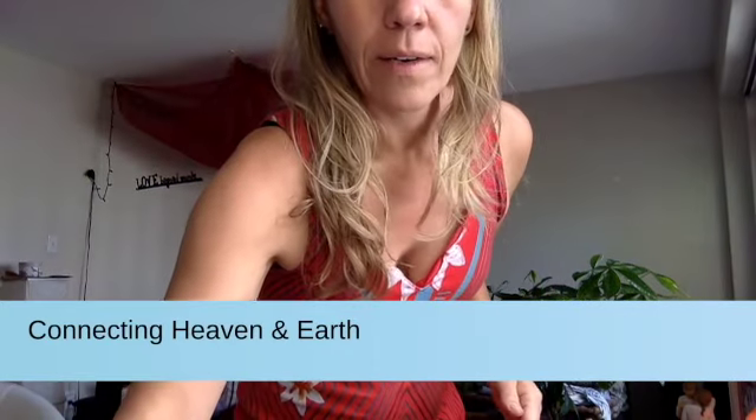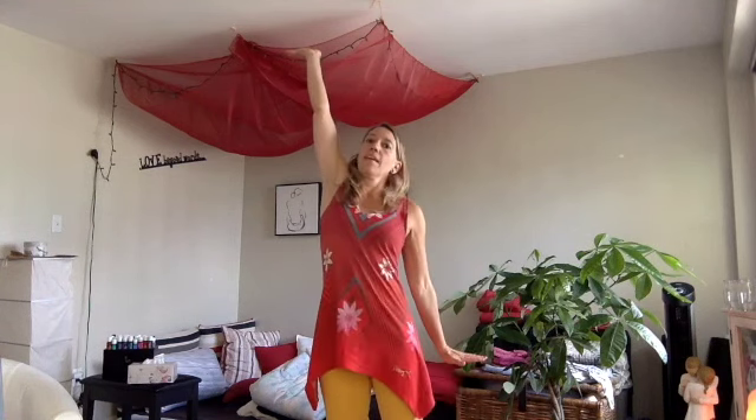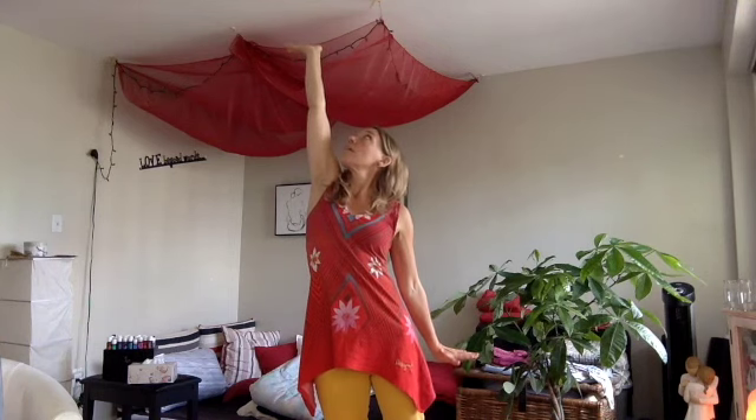Connecting Heaven and Earth is important to create space for spleen and liver meridian and for the whole system so energy can flow freely. Put your hands on your thighs, connect with the earth, then bring your hands up to your heart, and go down a bit to activate kidney meridian. Then bring one hand up to the ceiling and the other down toward the earth for a really nice stretch.